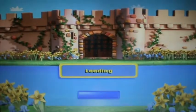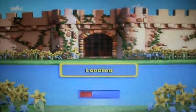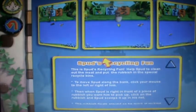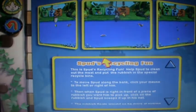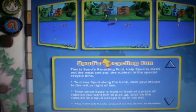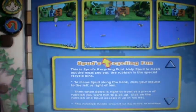I hope Spud doesn't get into any trouble when she throws all of her rubbish into the moat. This is Spud's Recycling Fun. Help Spud clean out the moat and put the rubbish in the special recycling bins. Spud has to clean out things made out of wood, like tree branches or logs, plastic, like shopping bags or plastic bottles, and metal, like cans or the rims of bicycle wheels.